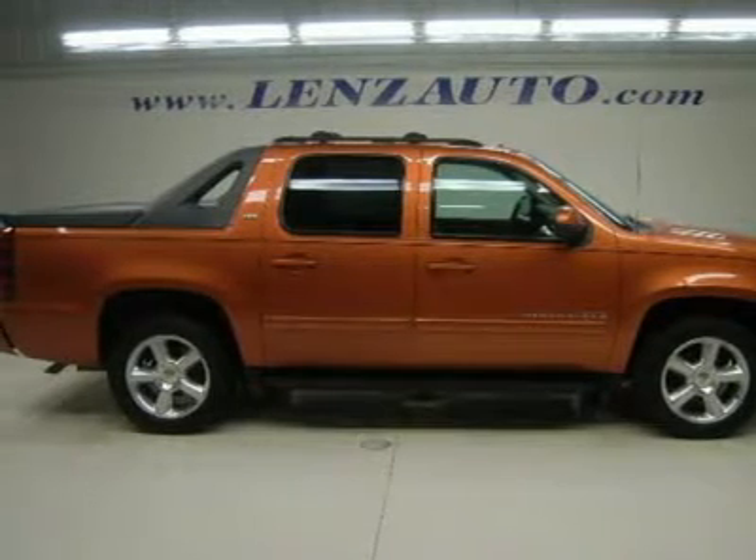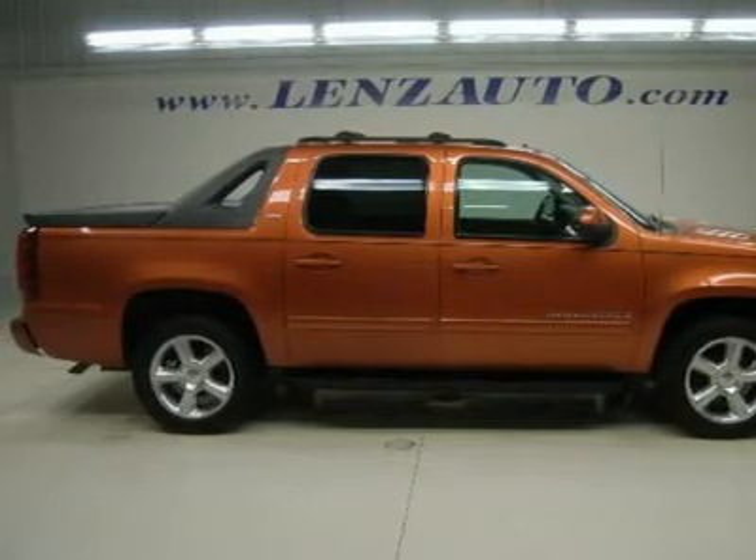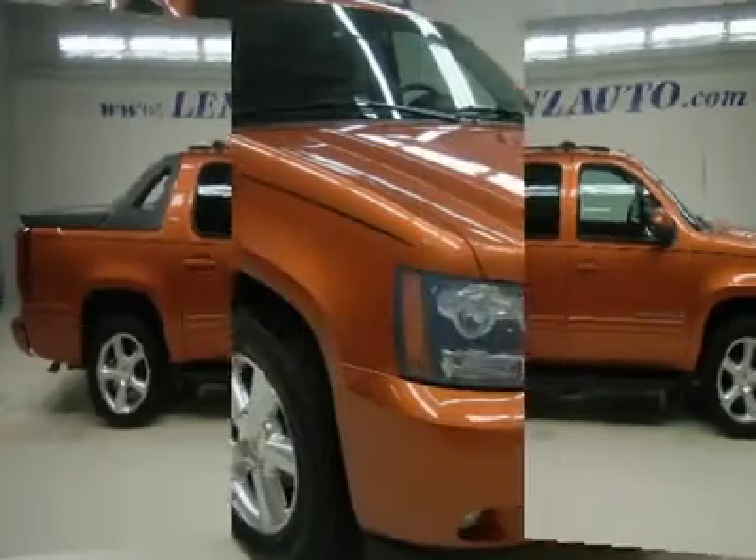Automatic Transmission, Turn-Dial 4x4 4WD, Factory TV and Rear Entertainment System with TV/DVD Player.